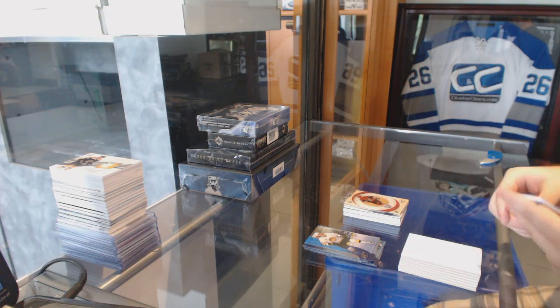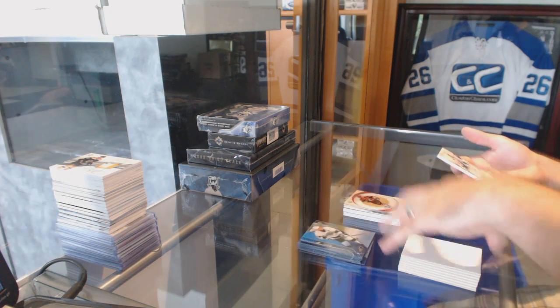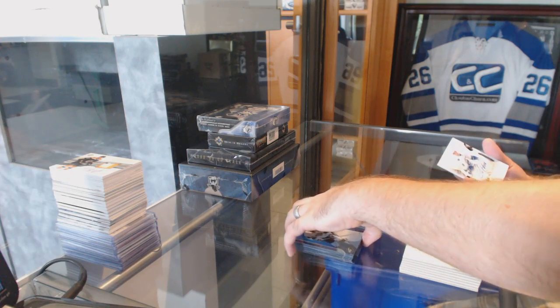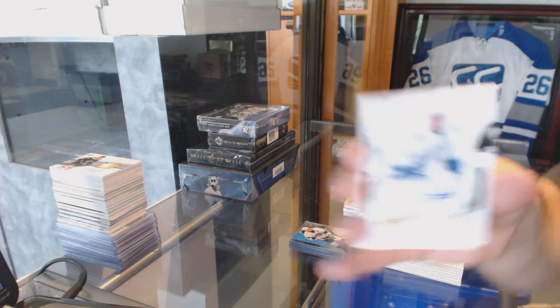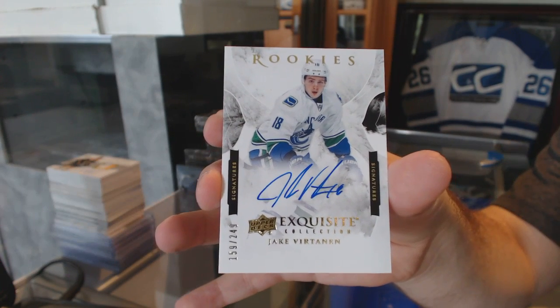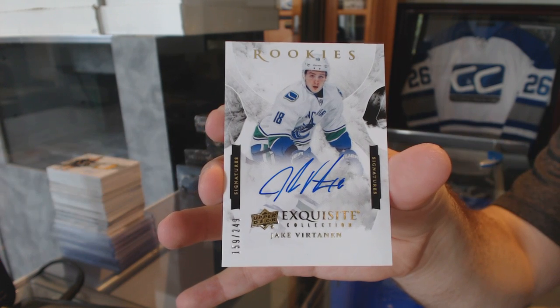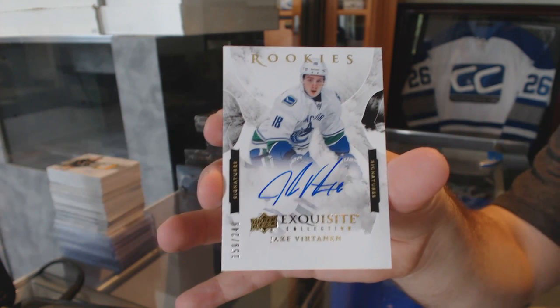And to finish off — very good box — with an exquisite rookie autograph for the Vancouver Canucks at $249. Jake Virtanen.